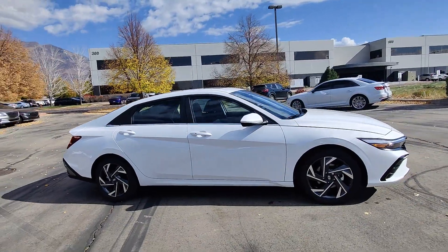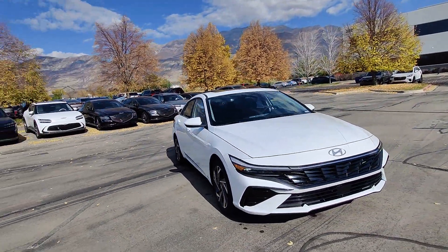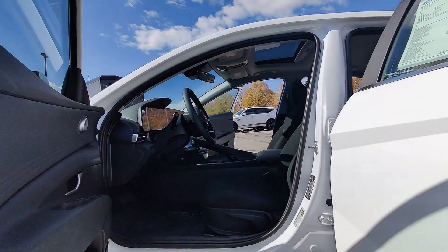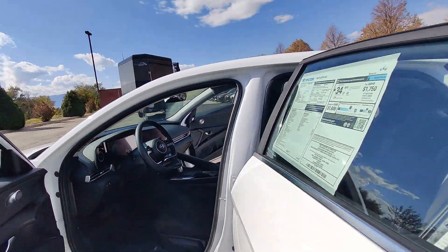Apple CarPlay and/or Android Auto, wireless charging station, pre-collision system, keyless entry, navigation system, backup camera, satellite radio, heated mirrors, sunroof, and steering wheel audio controls.